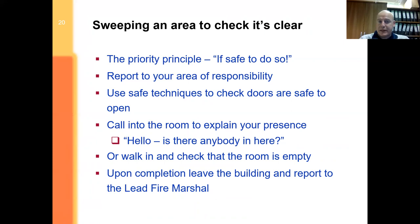Report your responsibilities if you have special duties. Use safe techniques to check doors — use the back of your hand to feel for heat, and approach low down so that if there is an overspread of fire or smoke when you open the door, you won't get burned or overcome by smoke. Call into rooms — particularly changing rooms — being mindful of sensitivity: 'Hello, is anybody in there? We need you to get out.' Make it clear the fire alarm is real and they need to get out as quickly as possible. Then communicate back to the lead fire marshal.